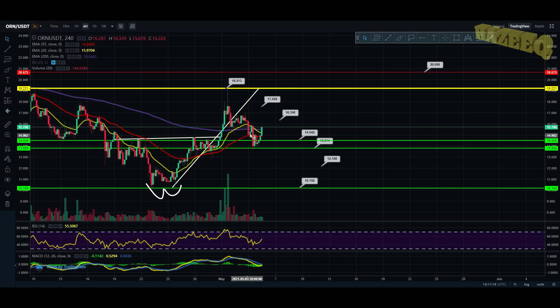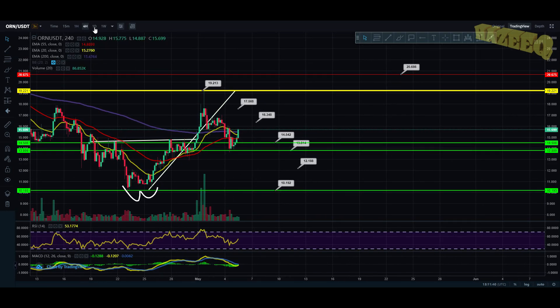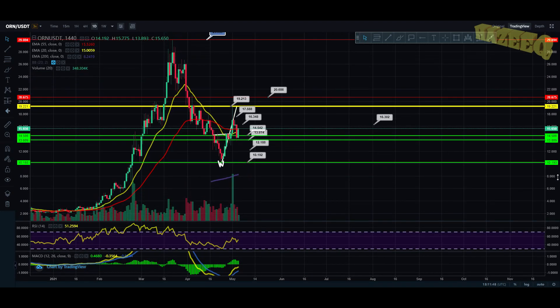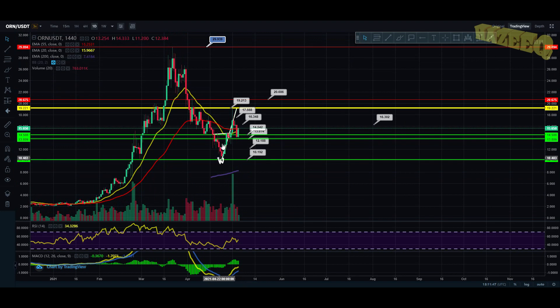I think the price is going to surge because there are a lot of events happening right till the end of this year. Obviously, if we were to correct, we could come back to $14.54. I don't think we're coming back to that local bottom of $10.19, and I don't think we're coming back to $12.18 — unless Bitcoin absolutely corrects hard. But other than that, we're looking pretty good on Orion. We want to stay healthy; we don't want any parabolic move to the upside. On the daily, we are looking very good.